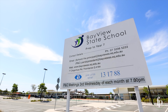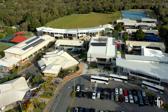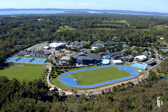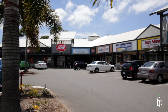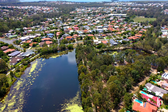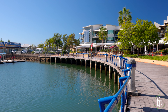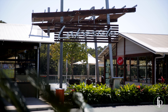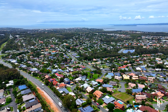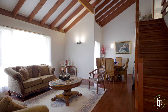This is Bayview State School and Cleveland State High School catchment area. Carmel College is very close by, and prestigious Sheldon College is within a 10 minute drive. Local shops, bus stops, and beautiful Crystal Waters lakes and parkland are all just moments away. Major shopping, the train station, magnificent Raby Bay Harbour, lakeside eateries, and even the cinemas are all within a 10 minute drive in neighbouring Cleveland or Victoria Point.